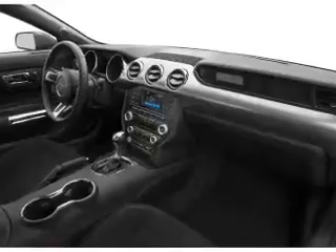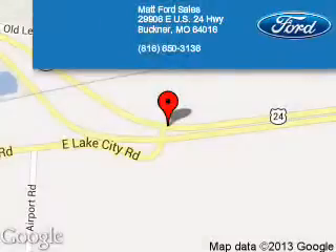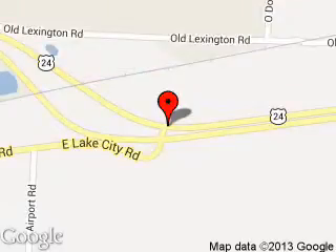Great quality at a great price. Call or click to contact us today. Matt Ford Sales is dedicated to doing everything possible to ensure that the experience you have selecting your next vehicle is a pleasant one.